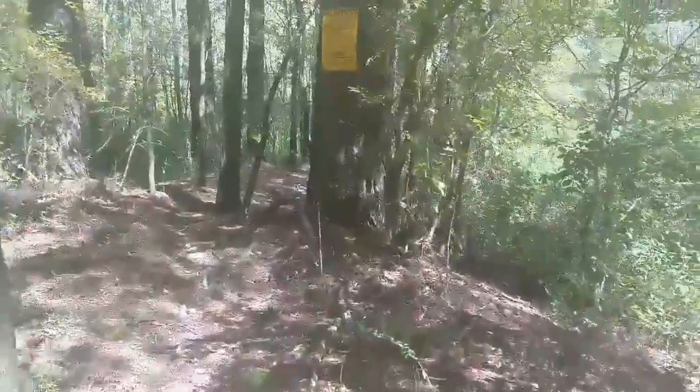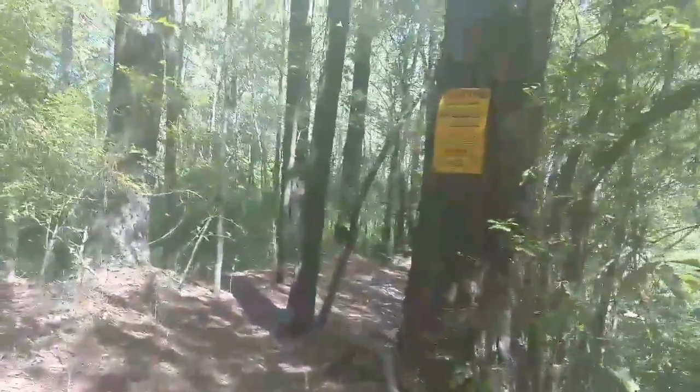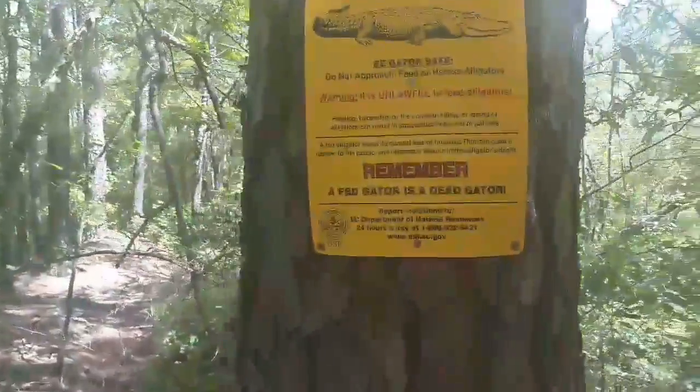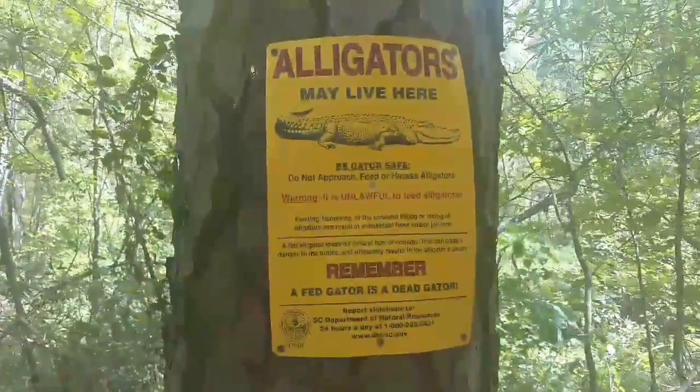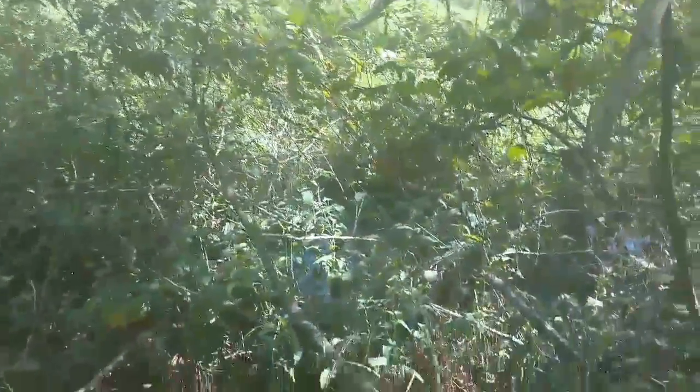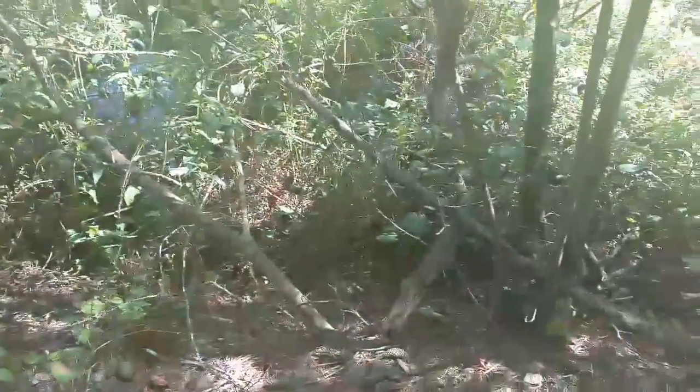I guess this is where the gators are more at, considering they've got another sign here. There could be one ten foot away from us and we wouldn't see it. It's definitely swampy down here.